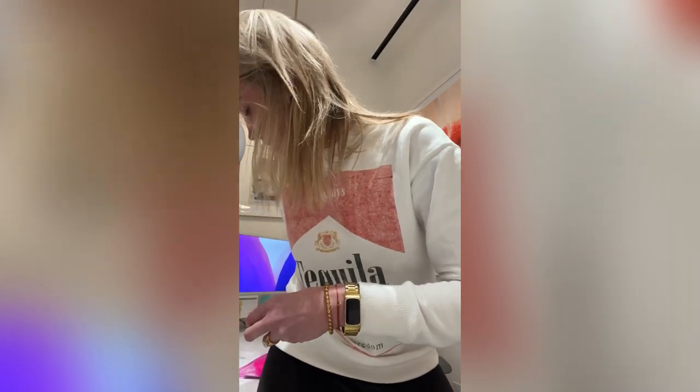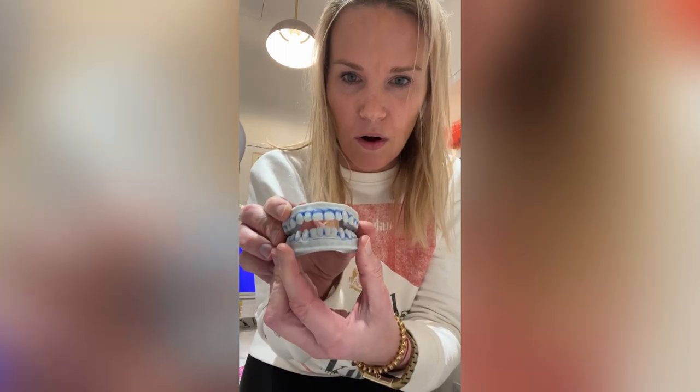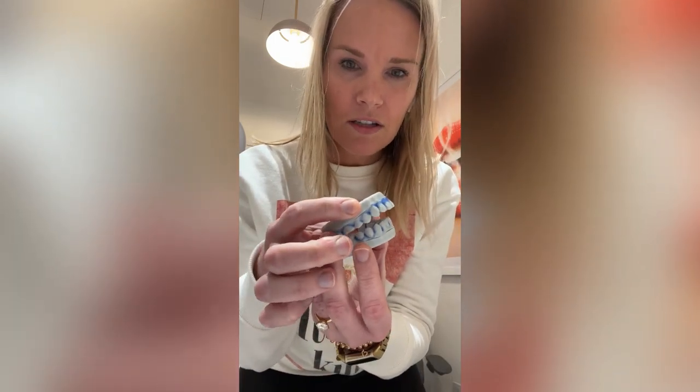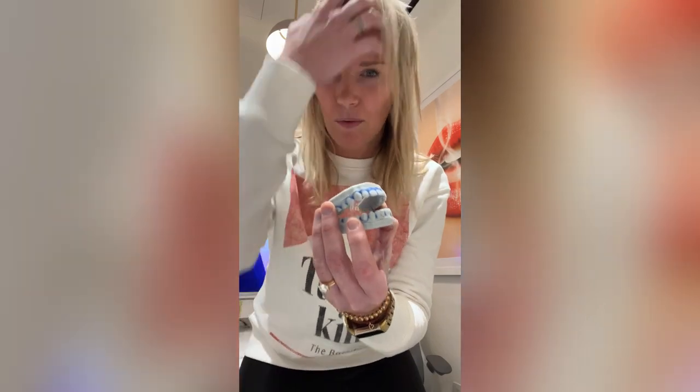This particular patient started off her treatment where she had what's called an anterior open bite, where in the front the teeth were open like this. When you start off with something like this, your tongue has a tendency to want to push forward all the time. The reason why it wants to push forward is your tongue needs to push forward to create a seal between all the teeth to allow you to swallow your spit, swallow your food.